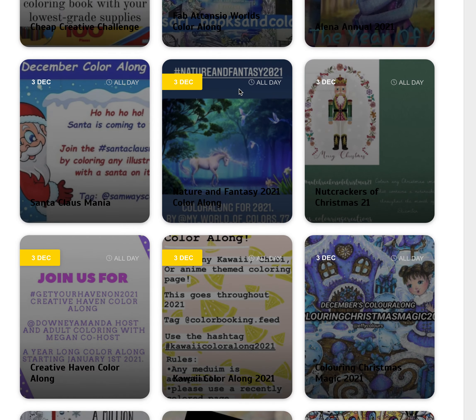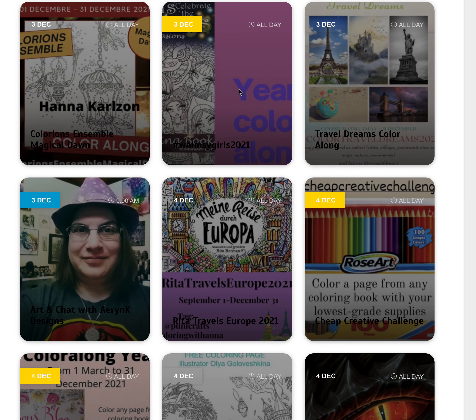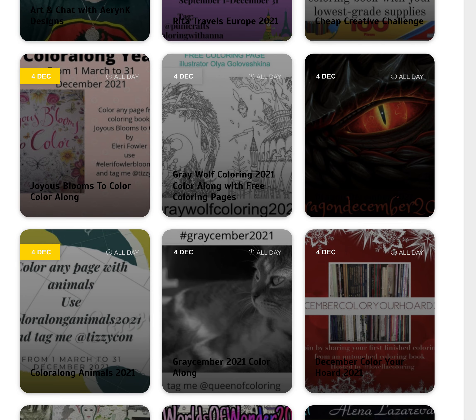You can always come to my website and check it out — the link is below the video — if you want to get more information on any of those colour alongs. So that's it from me. Until next time, stay safe and happy colouring.